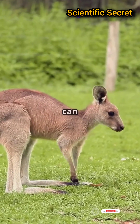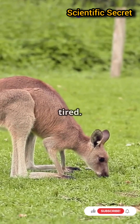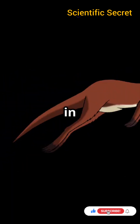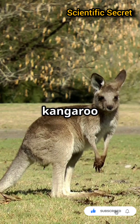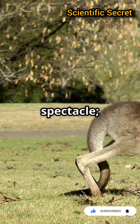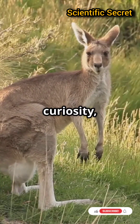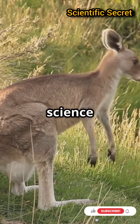Thanks to this nifty trick, they can cover long distances without getting tired. It's like having built-in shock absorbers and springs all in one. Next time you see a kangaroo hopping around, remember, it's not just a spectacle — it's a marvel of evolution. So keep jumping with curiosity and stay tuned for more amazing science facts.